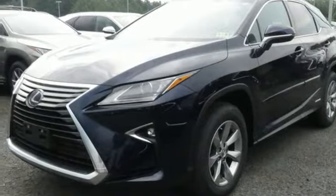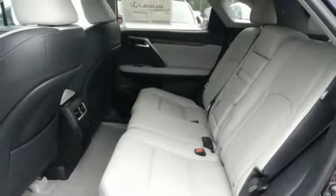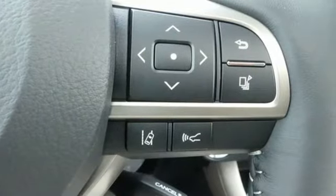Peace and quiet. Enjoy soft phone conversations through Bluetooth, listen to HD radio, and control it all with steering wheel mounted audio controls.